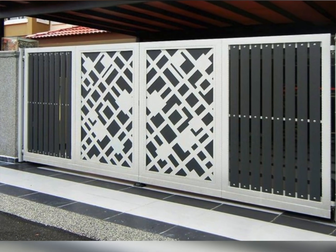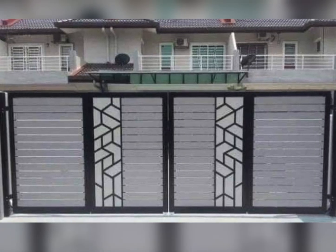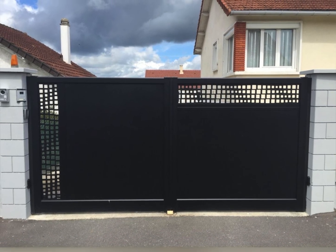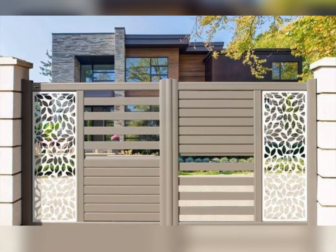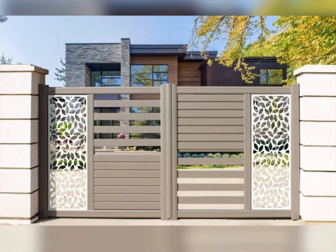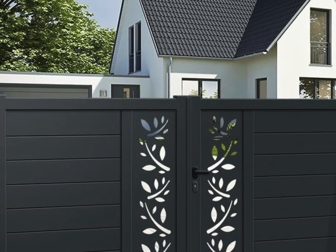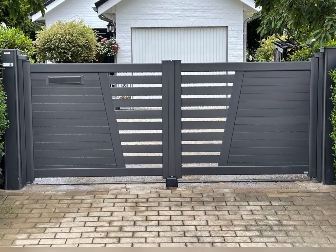Featured front gate design categories. Modern minimalist gates: clean lines, sleek finishes, and a contemporary touch make these gates perfect for modern homes. Wrought iron gates: timeless elegance with intricate detailing, ideal for traditional and vintage style homes. Steel and metal gates: robust and versatile, these gates offer a blend of strength and style, perfect for any home type.